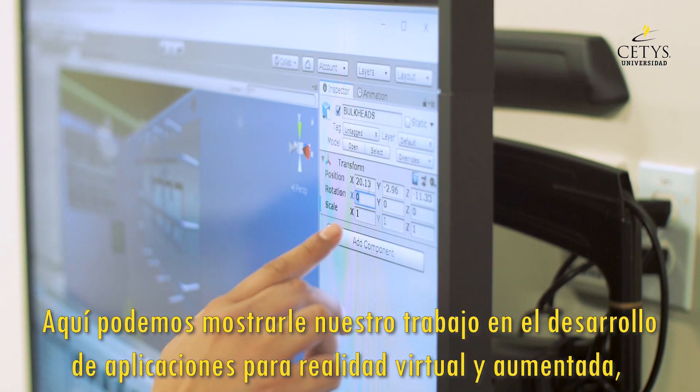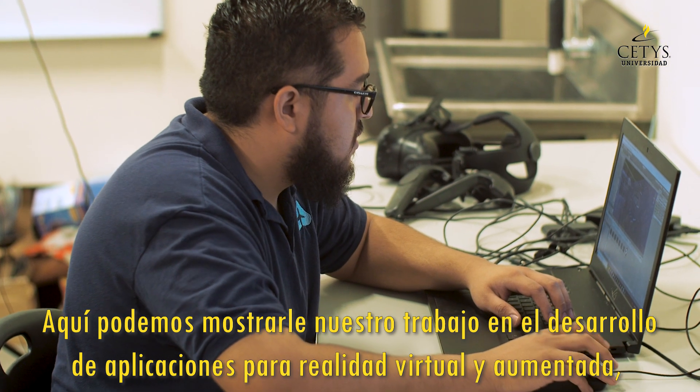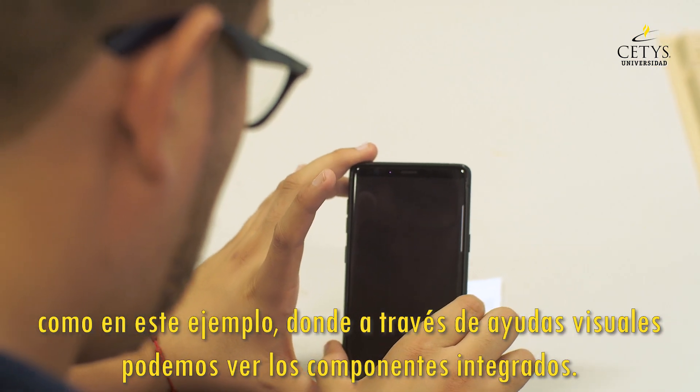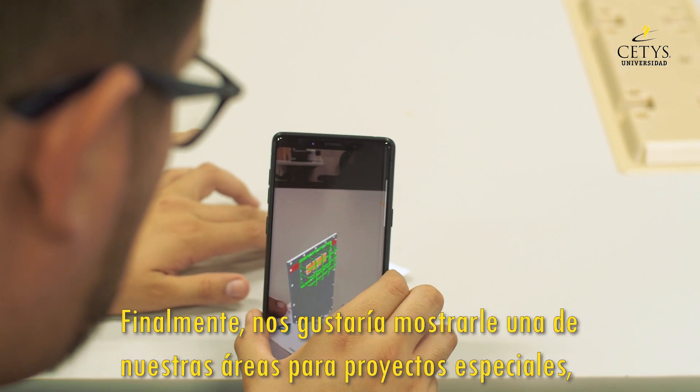Here we can show you our work in the development of applications for virtual and augmented reality, such as the example we have here, where through visual aids we can see how the components embed together.